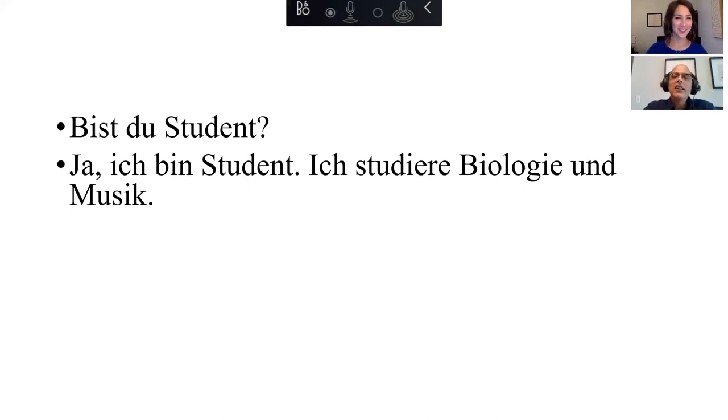And then we're going to say: "Ich studiere Biologie und Musik." Ich studiere Biologie und Musik. That's fantastic, Katie!